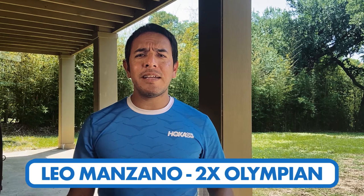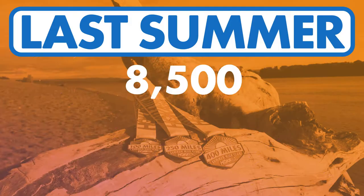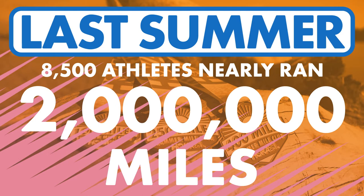The sun is shining, those trails are looking inviting, and it's the perfect time to start logging those summer miles. The Hoka Summer Mile Club is back for 2021, and so are the prizes.